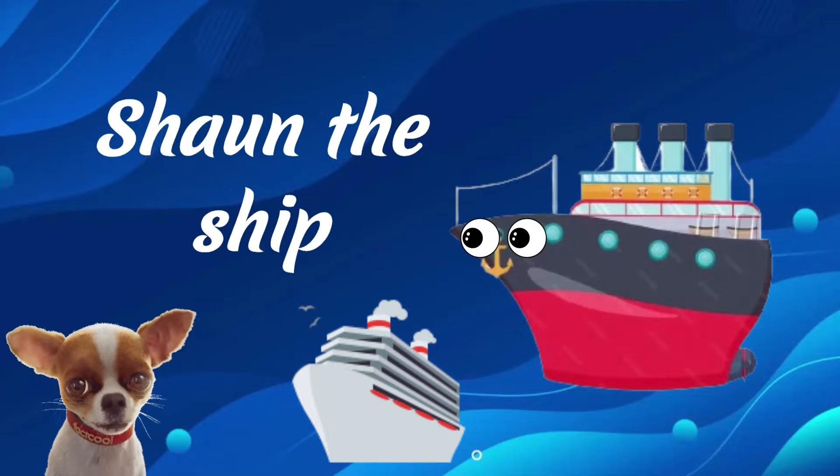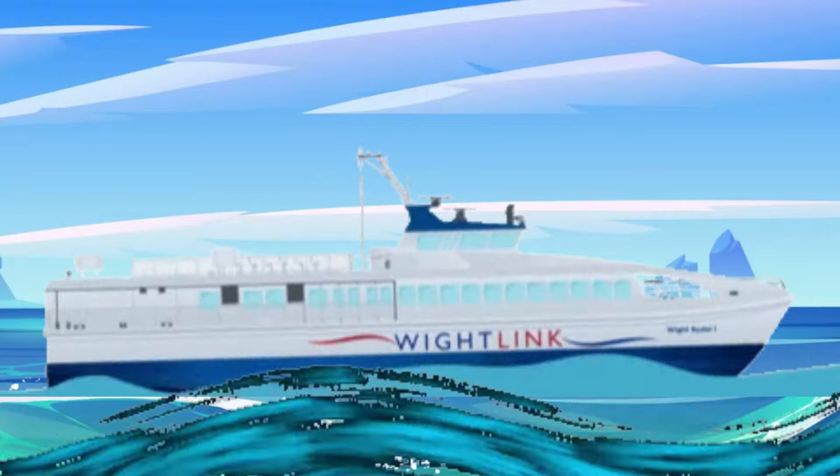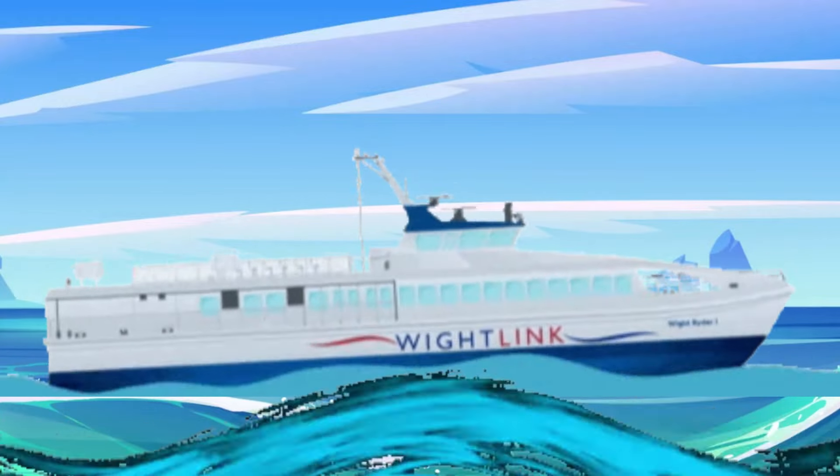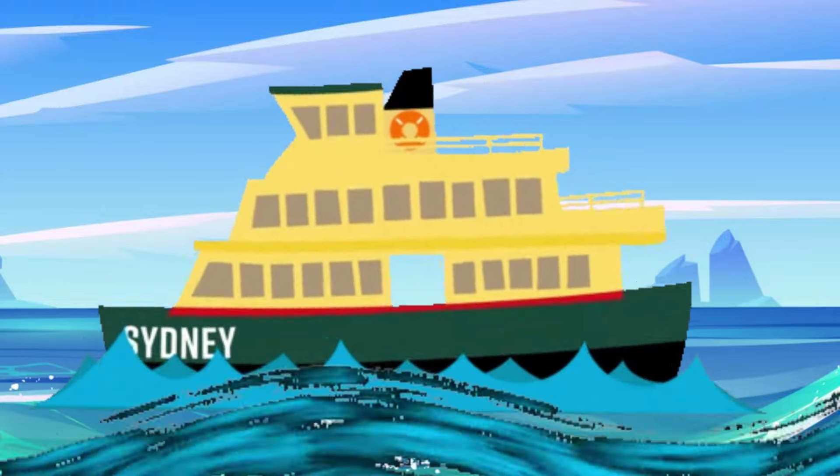Sean the Ship. We use big boats called ships to move things or people over water. Unlike small boats, ships are enormous and strong enough to travel across deep and wide waters like oceans.